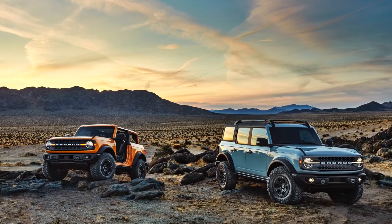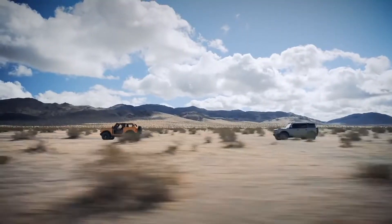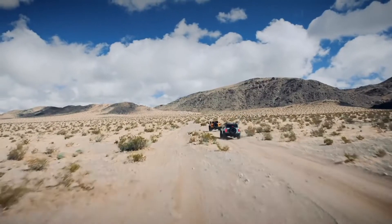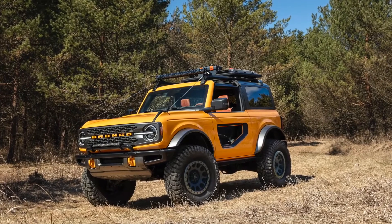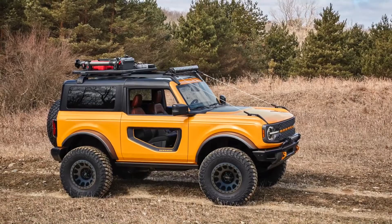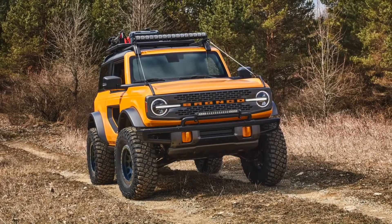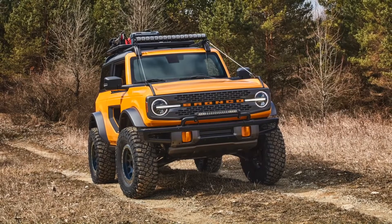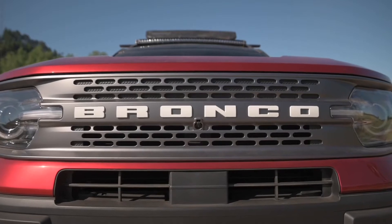Ford is offering a bunch of different trim levels with various finish, wheel, and tire packages. On the base model, expect a 30-inch all-season tire. The Sasquatch package — yes, that's correct, Sasquatch — is as beefed up as you can get, with 35-inch mud tires. That package is available on one of seven cool-sounding trims, including Big Bend, Black Diamond, and Badlands.